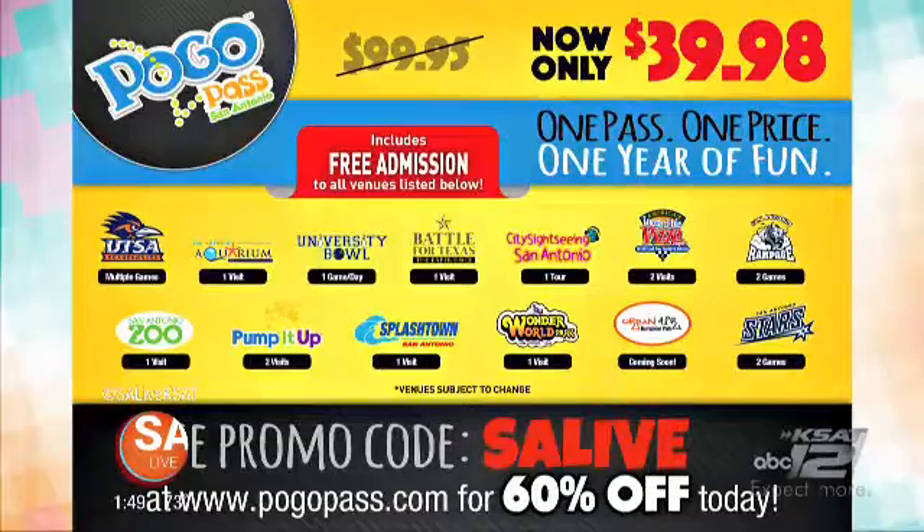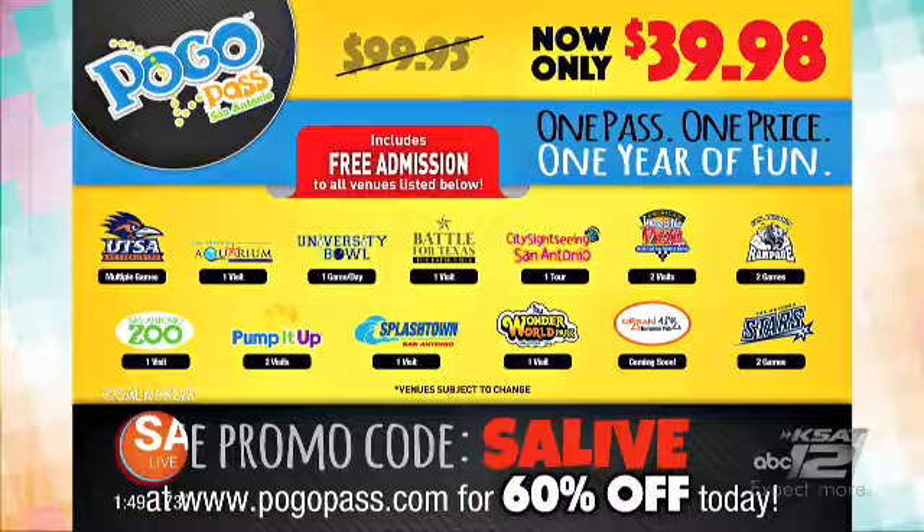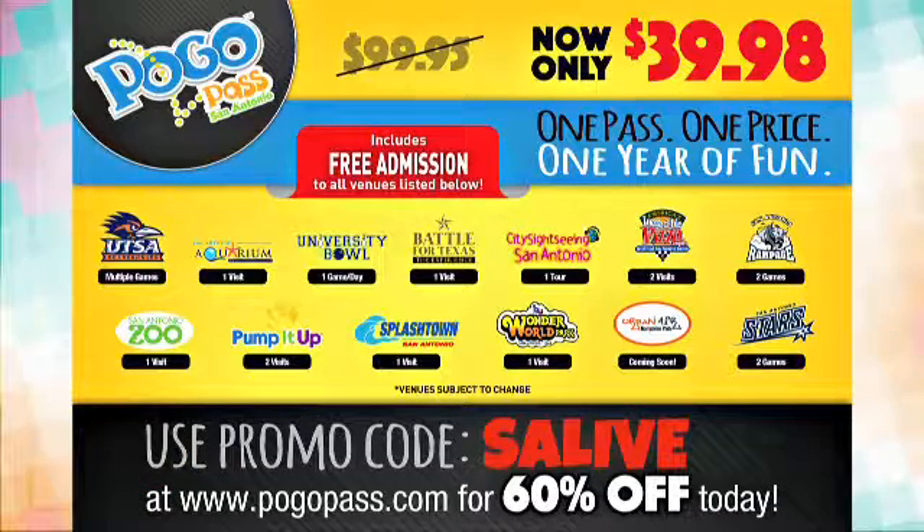For more information, pogopass.com. You can also call 480-463-4745. There's the information on the screen — promo code SA Live — and we will get you that discount. Just plug that in on the website, and you have nothing to lose. Look at all those fun attractions. Thank you so much, and go have fun.